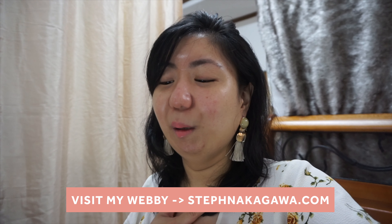That's it, guys. See you guys again in my next video. Bye, guys! If you want to look at my vlog, just visit stepnakagawa.com and you'll see my vlog. That's it, guys. See you guys again. Bye!